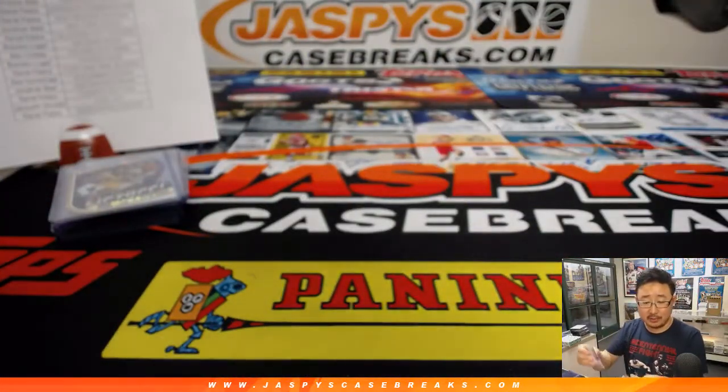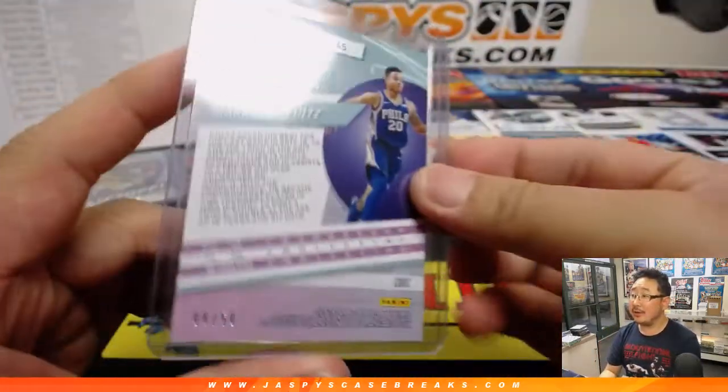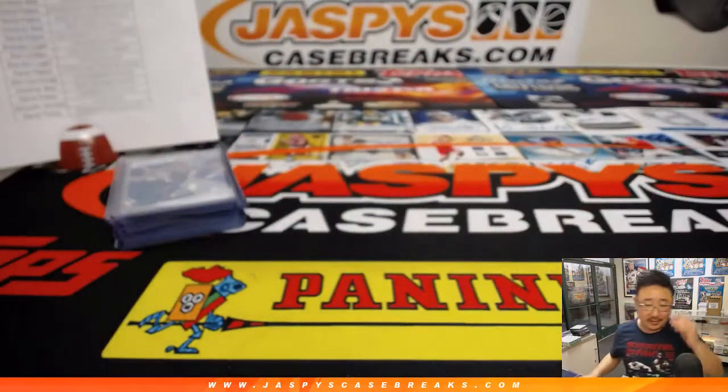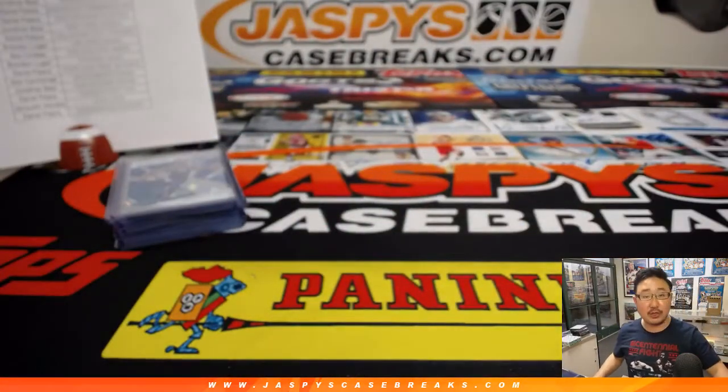Sorry about all the football talk during this Revolution basketball break — Odell Beckham Jr. impacting even these case breaks right here. That Fultz will go to Alex Lindsey and the Sixers. And there you have it, ladies and gentlemen — Joe for jazbeescasebreaks.com. Another Revolution coming up a little bit later tonight. We'll see you next time. Bye-bye.